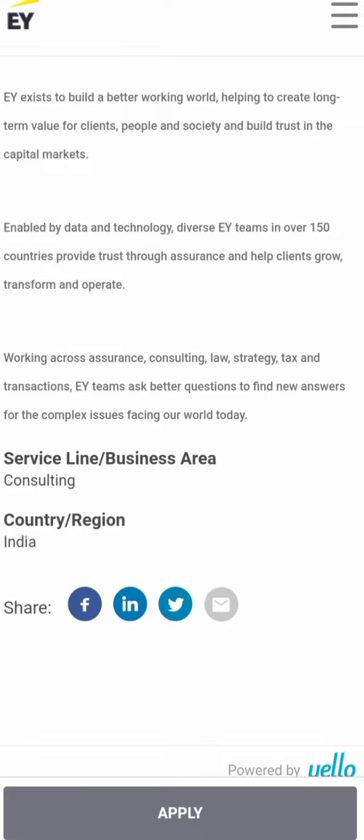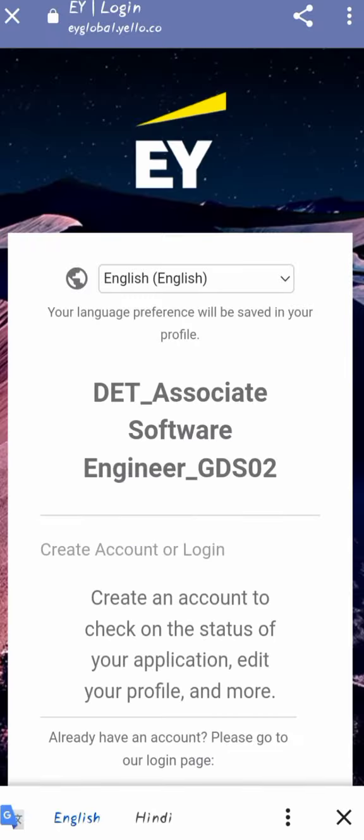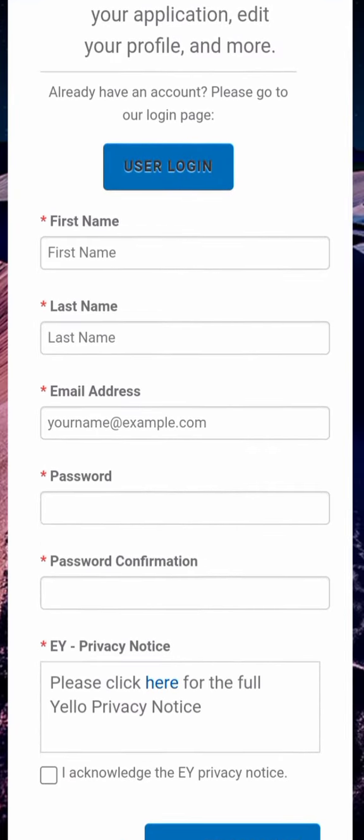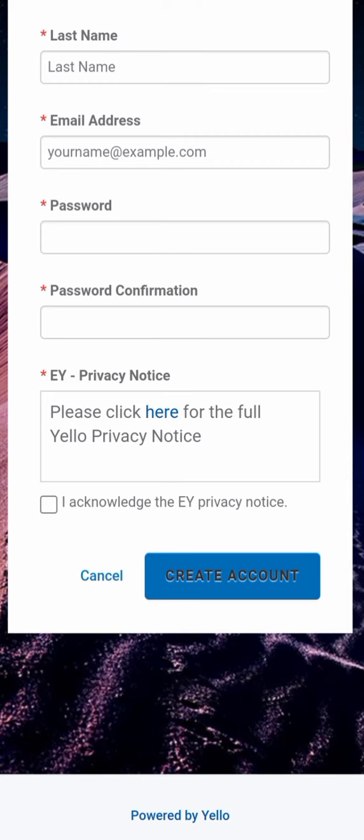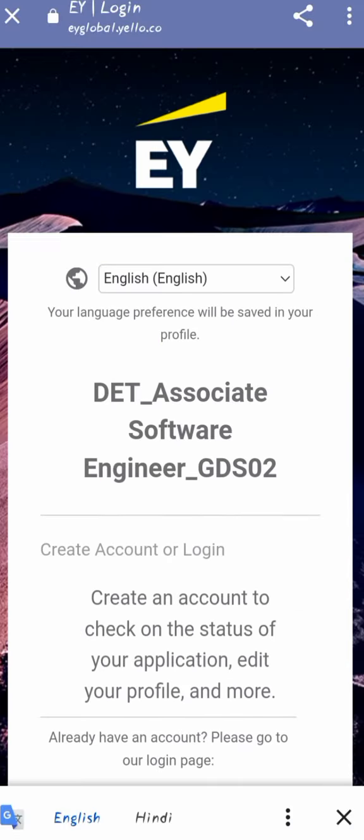You have to click on Apply. After clicking Apply, you will get redirected to the login page where you have to register with your first name, last name, email ID, password, and confirmed password, then log in. After that, you will fill out the EY form for the role of Associate Software Engineer.